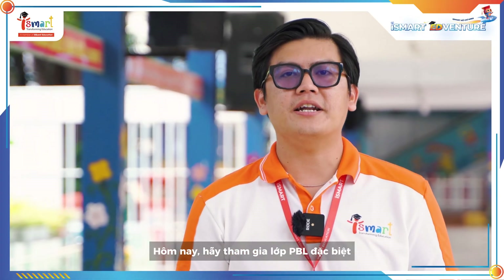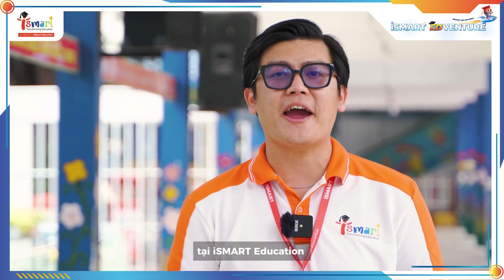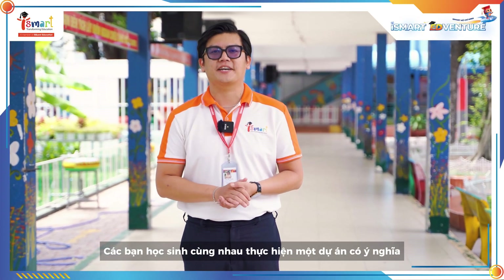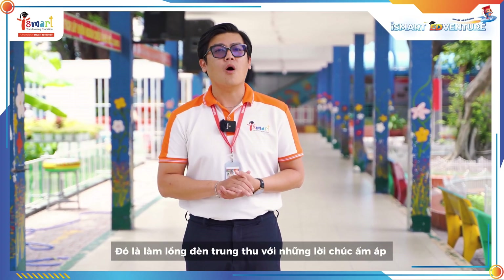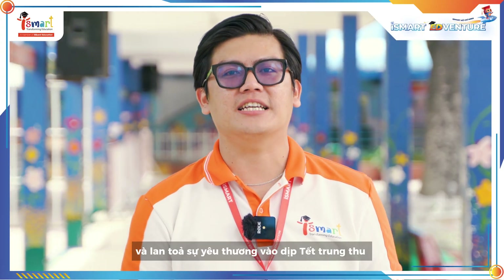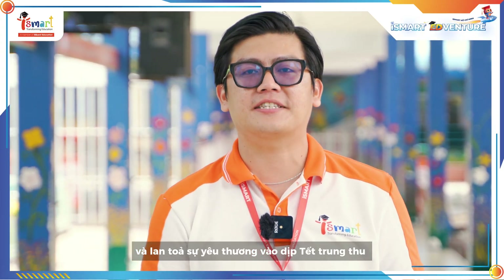Today, please join a special PBL class at iSmart Education. Our students are working together on a meaningful project, hand-crafting lanterns with the warmest wishes to send to children in need. Let's see how they turn theory into action and spread love this Mid-Autumn Festival.